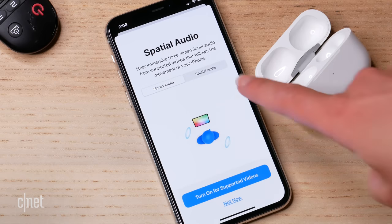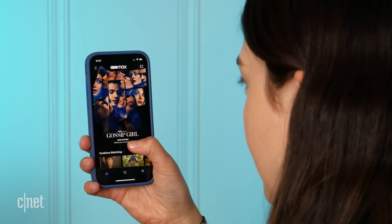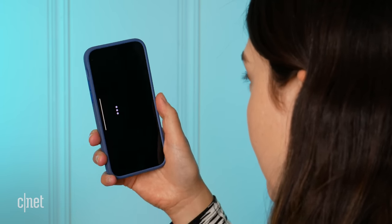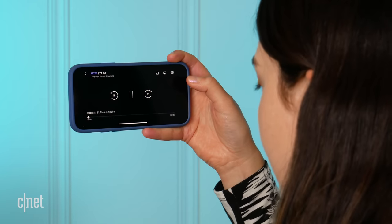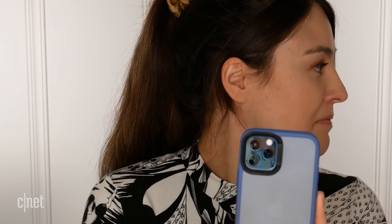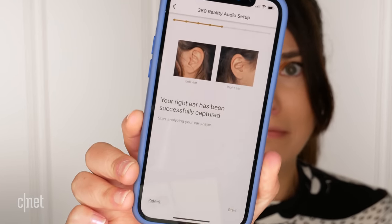360 audio versus spatial audio. Spatial audio on the AirPods Pro is super easy — plug and play. Put them in, turn on spatial audio in iOS settings, load up a supported app and away you go. On the Sonys, the setup is a little more complicated — you have to do a slightly creepy thing of taking photos of your ears. That said, it does work and sounds pretty cool on both.